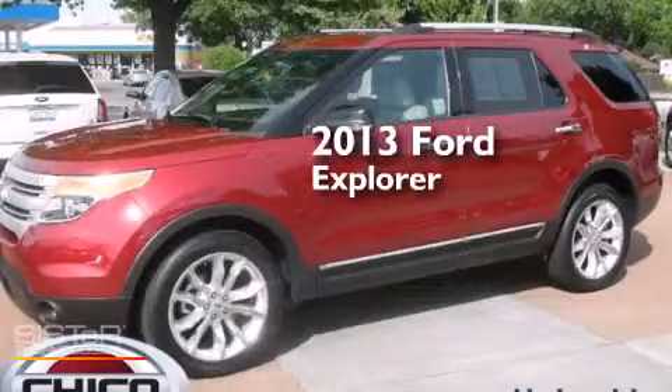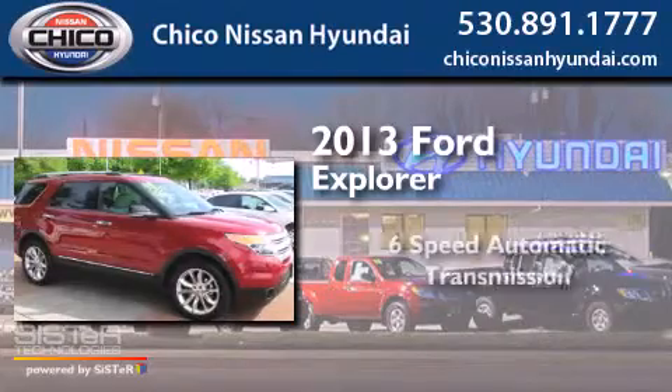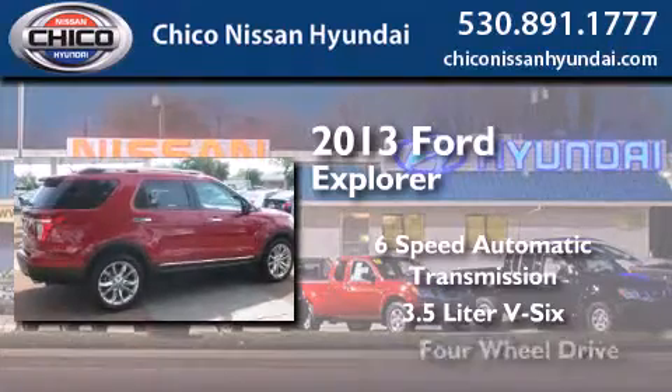This is a 2013 Ford Explorer. This SUV has a six-speed automatic transmission, a 3.5-liter V6, and four-wheel drive.